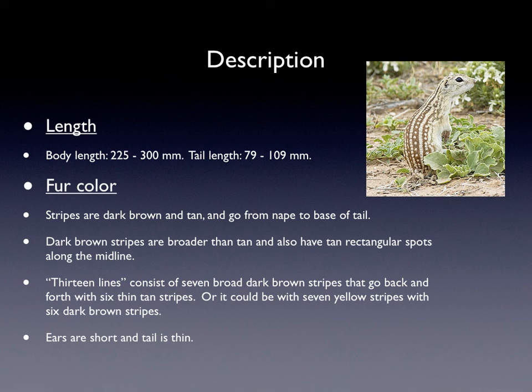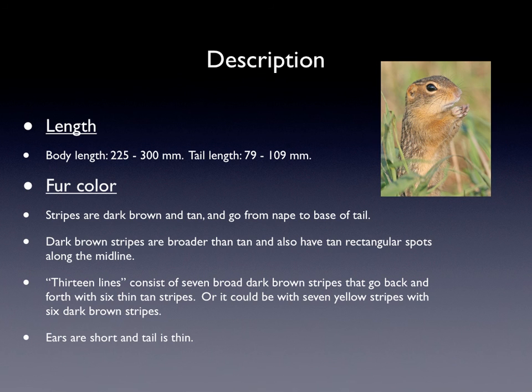Their description: their body length is 225 to 300 millimeters long and their tail length is 79 to 109 millimeters. Their stripes are dark brown and tan and go from the nape to the base of the tail. Dark brown stripes are broader than tan and also have tan rectangular spots along the midline. The 13 lines consist of 7 broad dark brown stripes alternating with 6 thin tan stripes, or it could be the other way around with 7 yellow stripes with 6 dark brown stripes. Their ears are short and their tail is very thin.